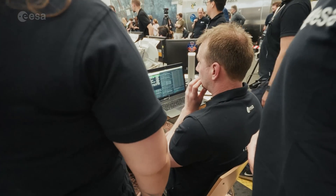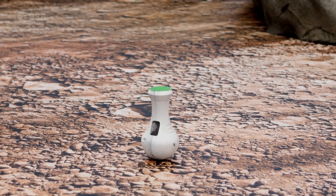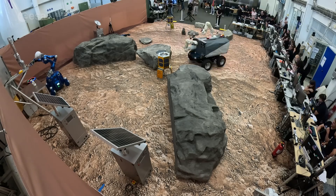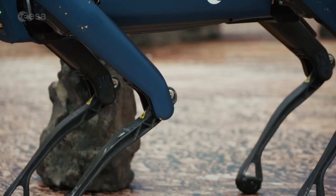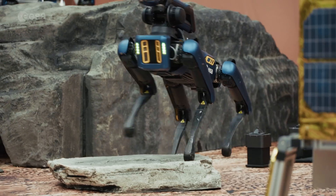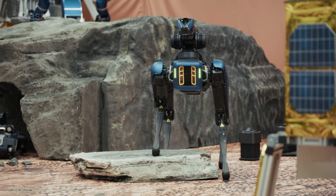The first part of the experiment involved retrieving sample containers scattered across a simulated Martian landscape, built at DLR's facilities in Germany. ESA's four-legged robot Spot navigated the terrain autonomously, locating and collecting the samples.